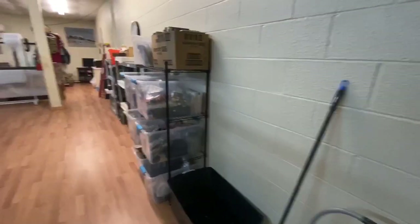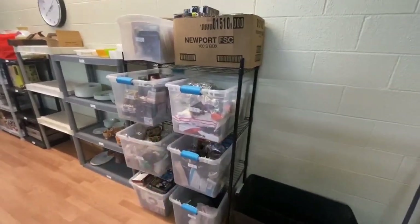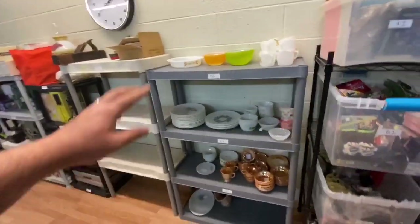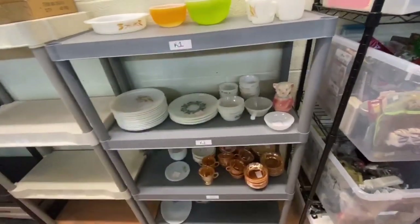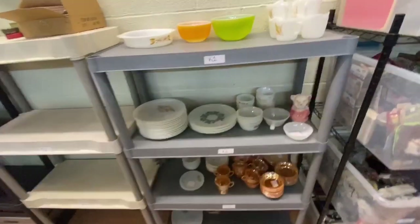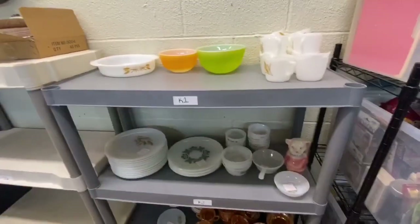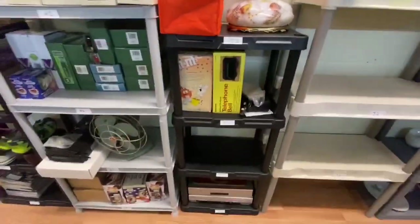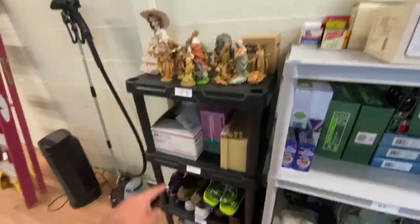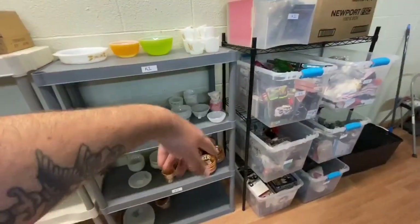Alright everybody, so we're going to show you what we've done so far. We moved this shelf that was over yonder to over here, with some barrels on it. My wife already labeled these shelves — she did shelf K, so we got K1, K2, K3, K4. We're not individually labeling the items; we'll just put K1 in the custom SKU and we'll know it's on that shelf. All these shelves are labeled like G, H, I, J, K.